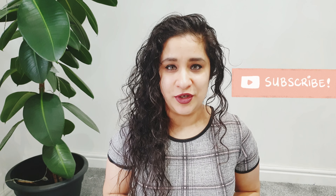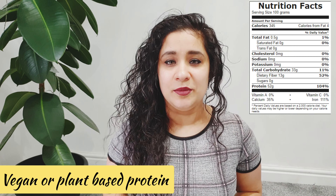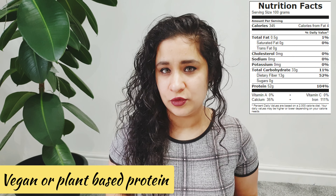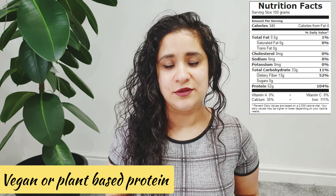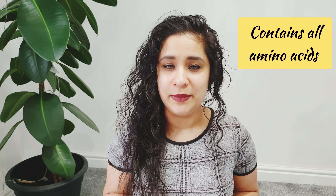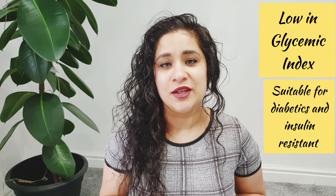The first one is soy chunks. Soy chunks are easily available in India, also in granule form. If you are in western countries you might have to look into online shops, whole food shops, eBay or Amazon — I will leave the link in the description box. You can find them in granule form as well; the nutrition is the same. They have all the amino acids, which makes them a complete protein source. They are low in GI, making them suitable for diabetics and insulin-resistant patients.